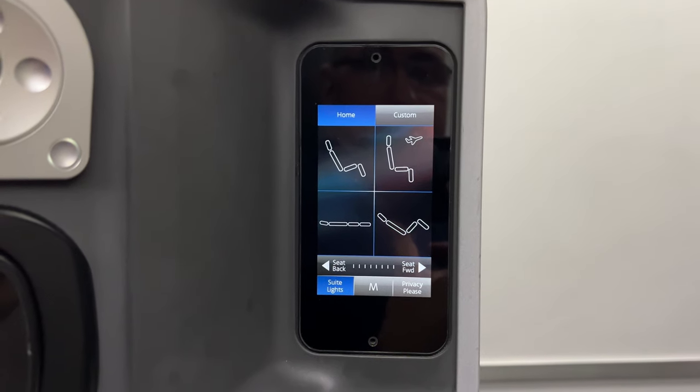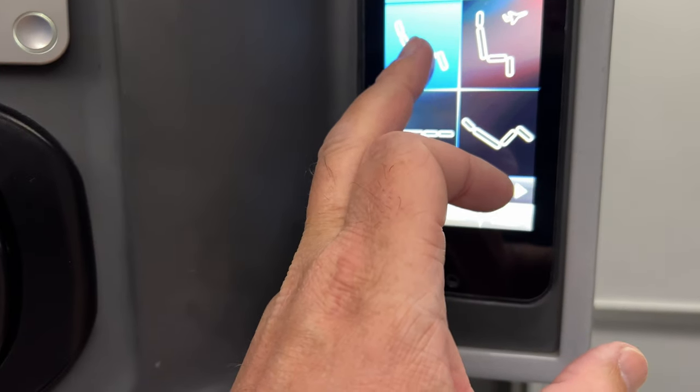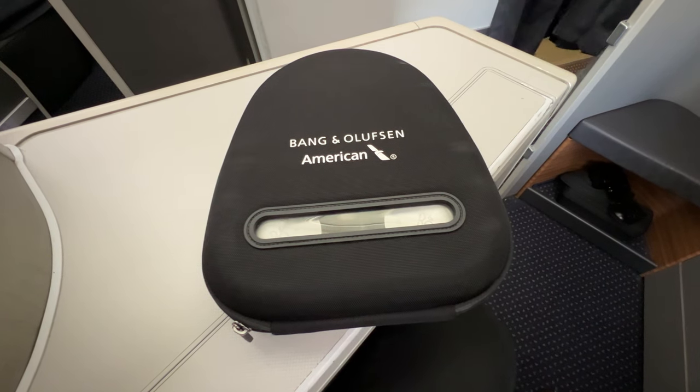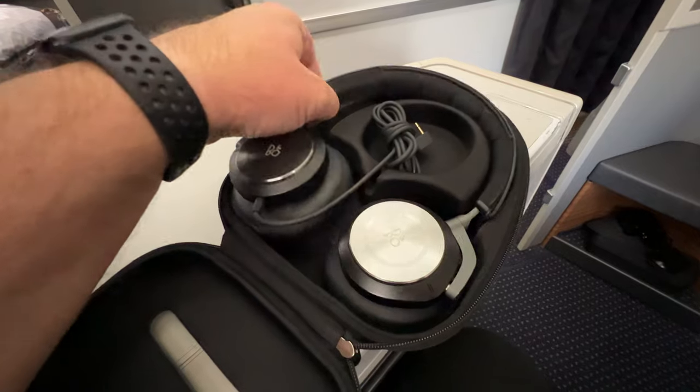Beside the seat was a control panel to adjust the seat. Bang & Olufsen headphones were provided, although the left earpiece didn't work on my set.